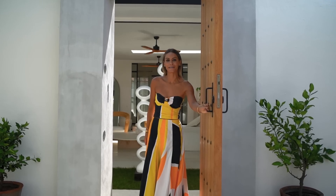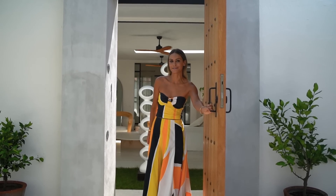Thank you, Bali Interiors, for taking a peek in my paradise. Hope to see you again soon.